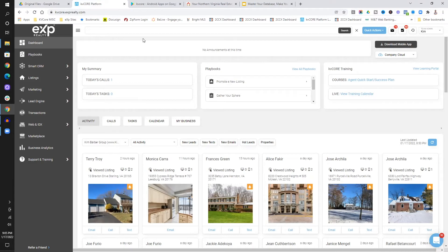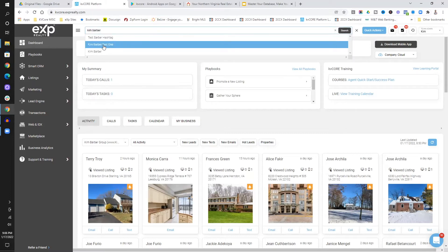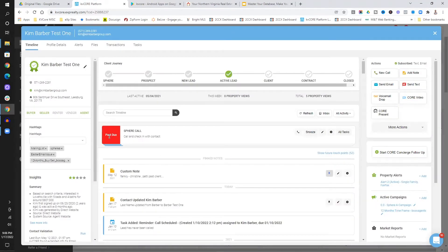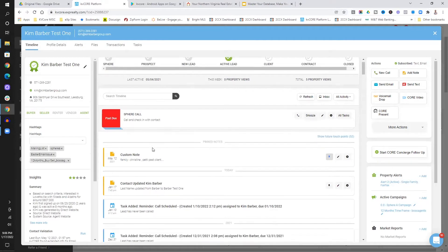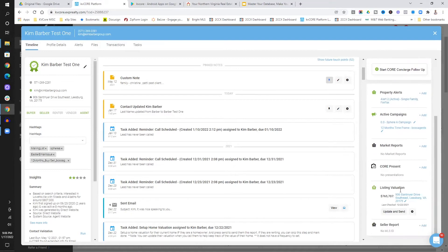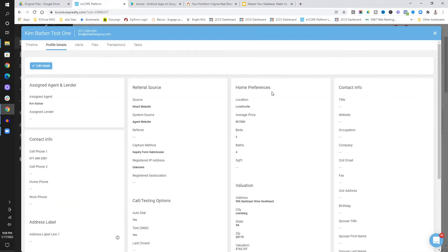The fourth thing that's really critical is the setup of KV Core. When it comes to the contacts, we have to set them up the right way so that we can actually experience this interaction. I've got some test names here, and when we go in, I can set up property alerts, campaigns, and valuations. The important thing is to make sure that the profile is set up accurately.